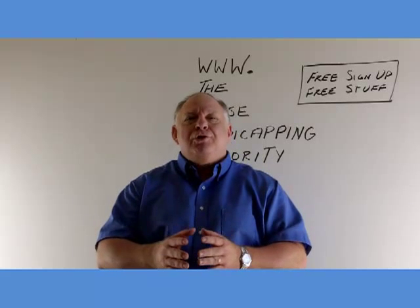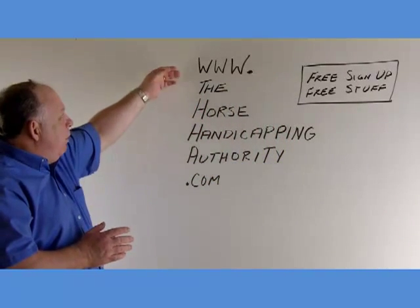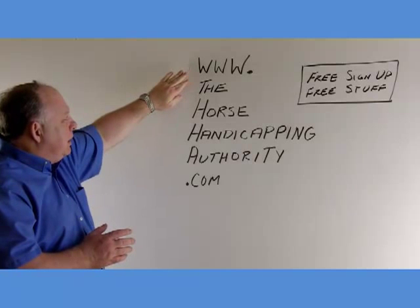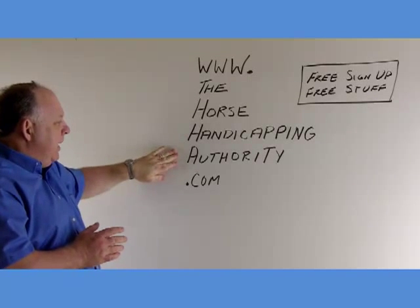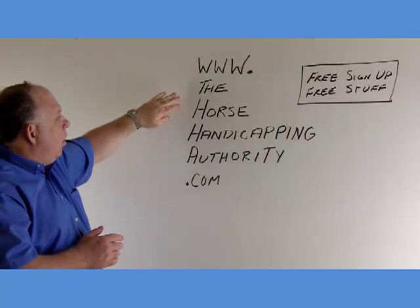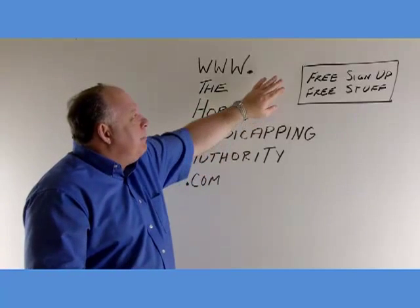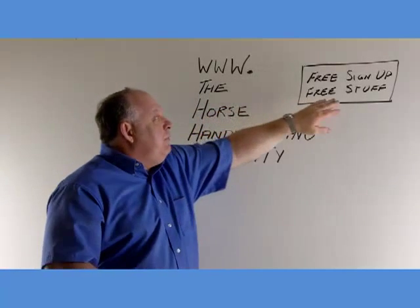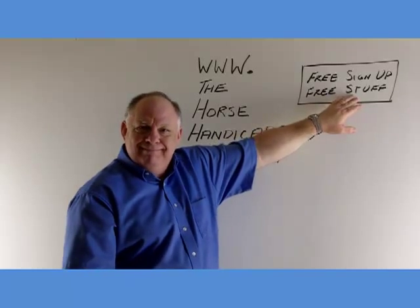I hope you enjoyed the presentation and I hope it improves your handicapping. If you'd like some more help with your handicapping, come join me at my website www.TheHorseHandicappingAuthority.com. The Horse Handicapping Authority — that's me, Dave Schwartz. Come there, sign up for free, and you'll find lots of free stuff. We're adding more all the time. Bye now.